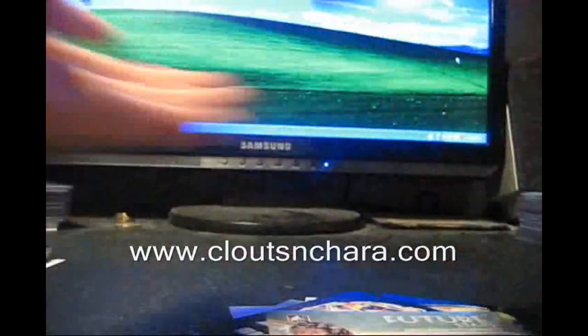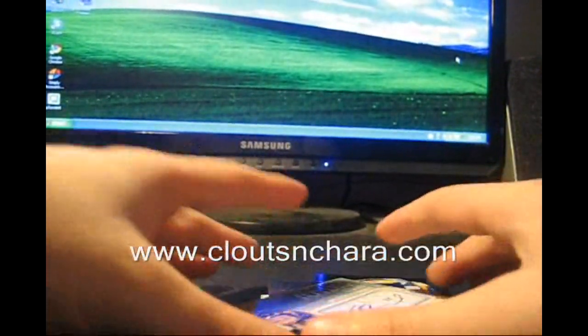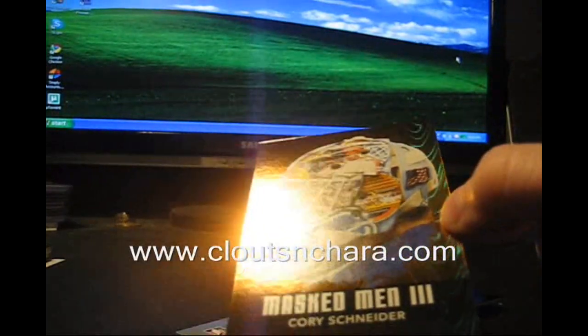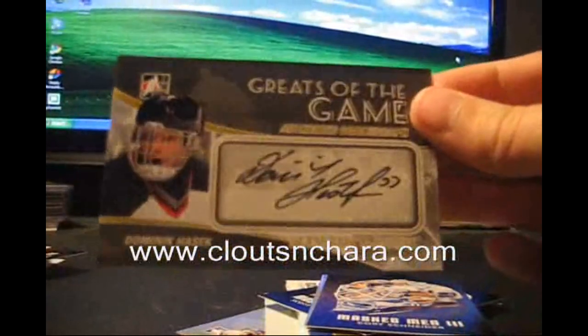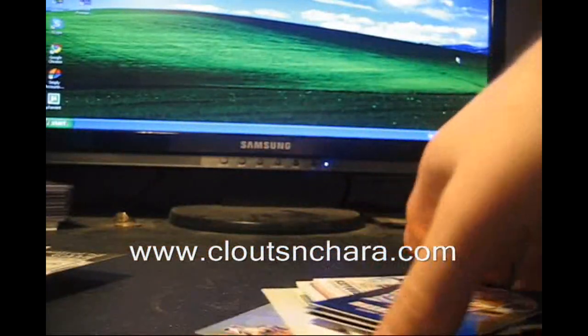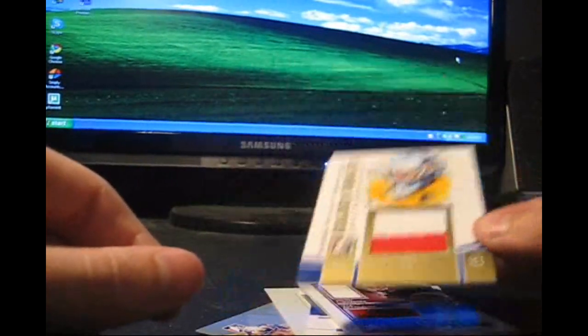Thanks again — absolutely incredible stuff guys. Check it out: masked men cards are insanely beautiful in person. A lot of people didn't know how those look in person — the multi-colors are very eye-appealing. The autographs are very clean and crisp, and honestly the memorabilia is just phenomenal. It's classic In The Game. Thanks again to In The Game and more from CNC, have a good one.